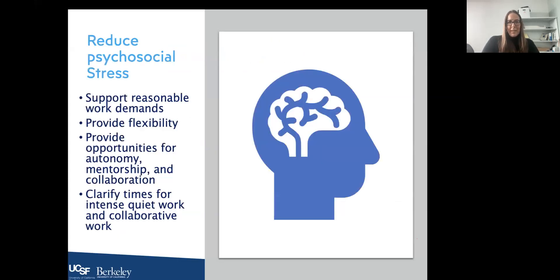To reduce psychosocial stress in a world where work and home are blurred, first support reasonable work demands — it's okay to expect people to turn off their computer at 5 PM when working at home. Providing flexibility is really important, as are opportunities for autonomy, mentorship, and collaboration despite working from home. Clarify times for intensive quiet work versus collaborative work. Turning off message notifications like Slack and blocking time on your calendar for quiet work can be very effective whether at home or in the office.